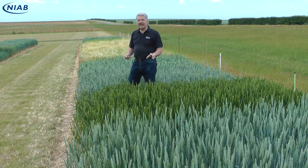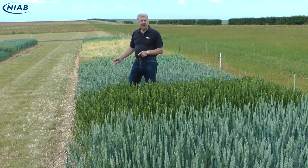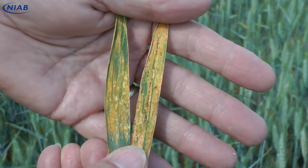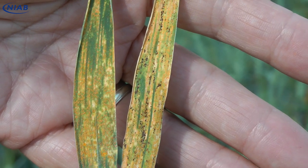Although a lot of people think black stem rust is really the global rust, it's actually yellow rust. Yellow rust all around the world is a major problem, and we're looking increasingly at variety, so we have three varieties here.